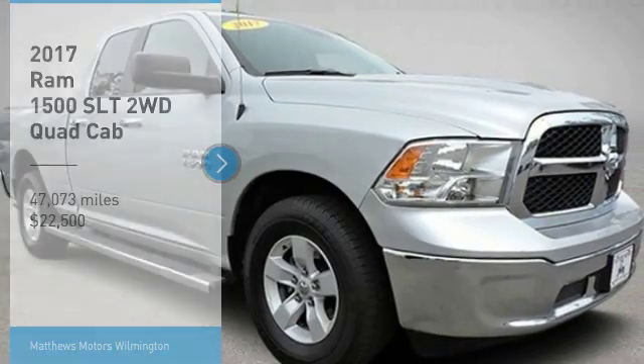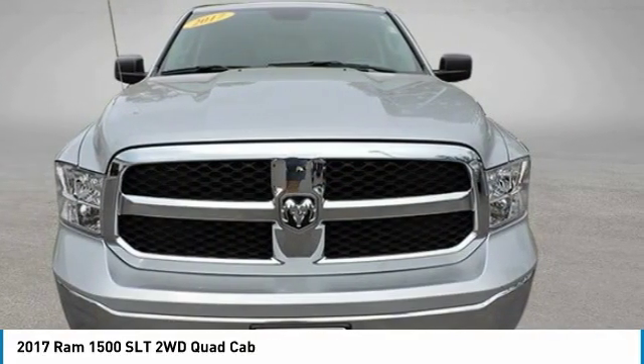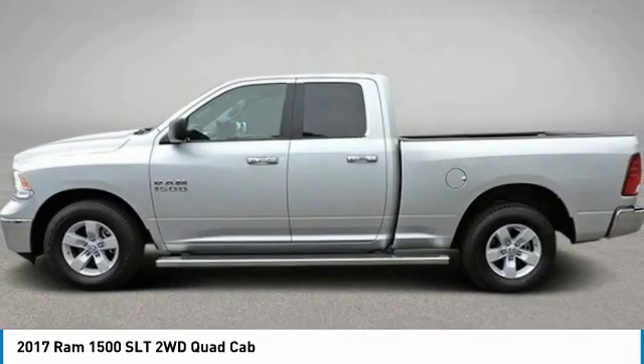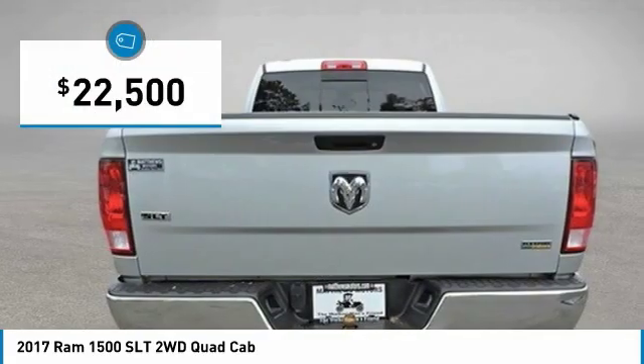Take a ride in the 2017 Ram 1500, which went against the Chevrolet Silverado, Ford F-150, and Toyota Tundra — all excellent trucks in their own right. The Ram took home the prize for its well-rounded strengths and is priced below $25,000.